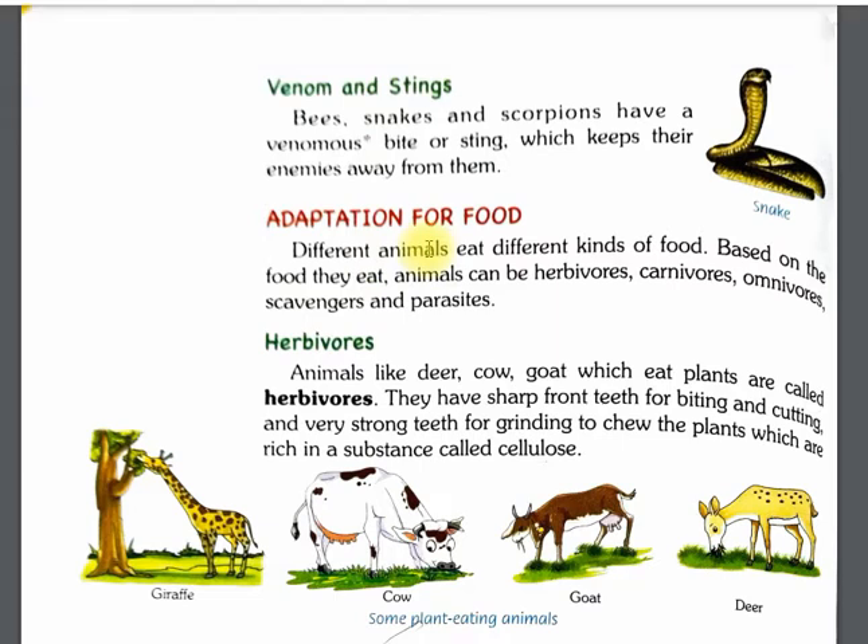Next is adaptation for food — how animals adapt to get food and survive. Different animals eat different kinds of food. Based on the food they eat, animals can be classified as herbivores, carnivores, omnivores, scavengers, and parasites.